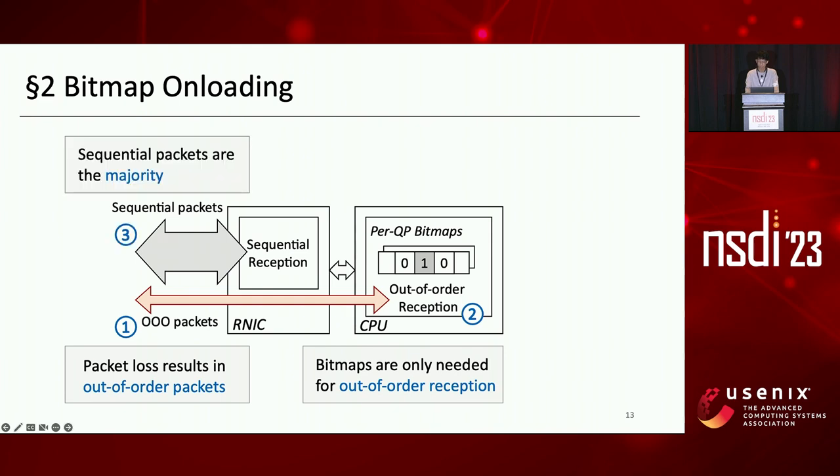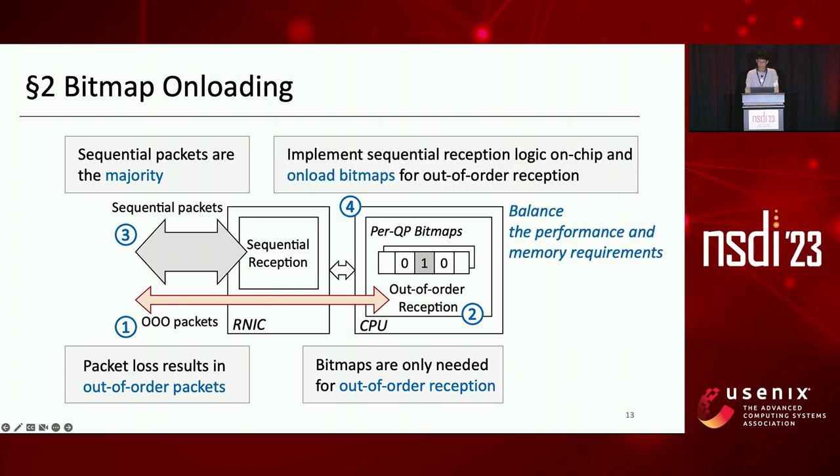We observe that in data centers, sequential packets are the majority. So we implement sequential reception logic on chip to let hardware process the majority of traffic, and unload memory-consuming bitmaps for out-of-order reception to let software process the minority of traffic containing out-of-order packets. In this way, we achieve a balance between performance and memory requirements.